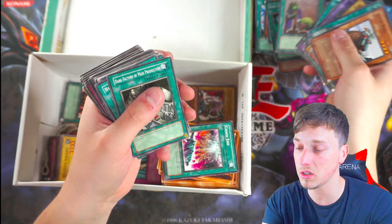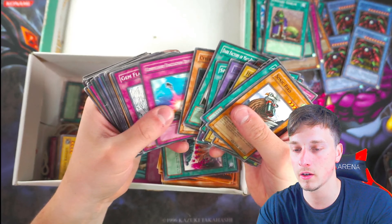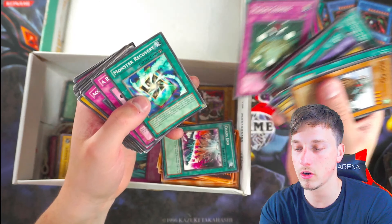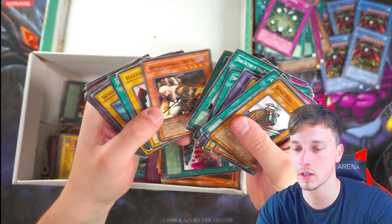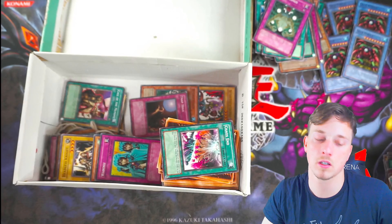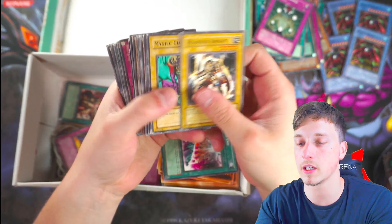We shall take Pyramid of Light again. Guy the Fierce Knight — no, it's not a foil, we won't care about that. Macro Cosmos — maybe. Another fake Soul Release — so that's only the second fake card we've seen. Water Omnotics. So you've got maybe about five minutes left of looking through these cards, I would suggest, guys.